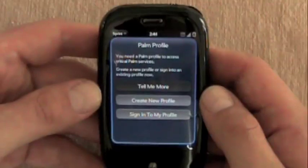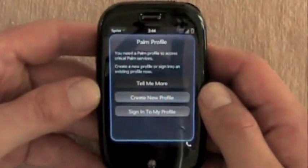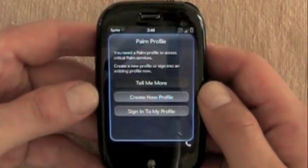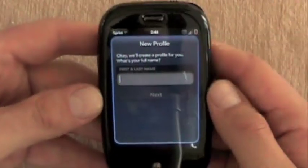Our own Tom and Aaron are going to be hitting up the pre-launch party in Atlanta, Georgia tonight — a special event. So they'll have coverage from there as well: live coverage from the event, some videos, some interviews with Palm and Sprint executives, and also their own hands-on reactions to the device.